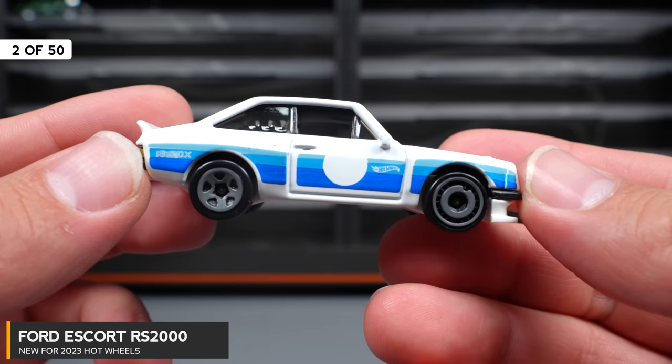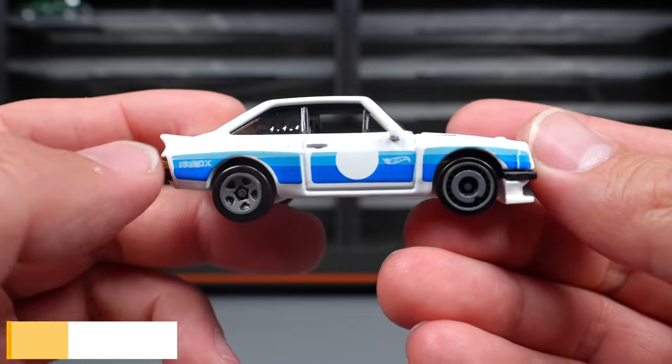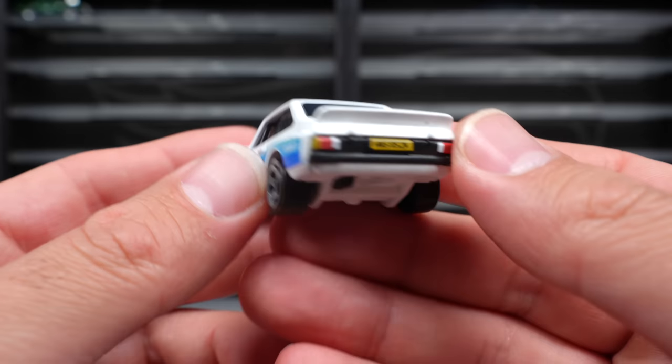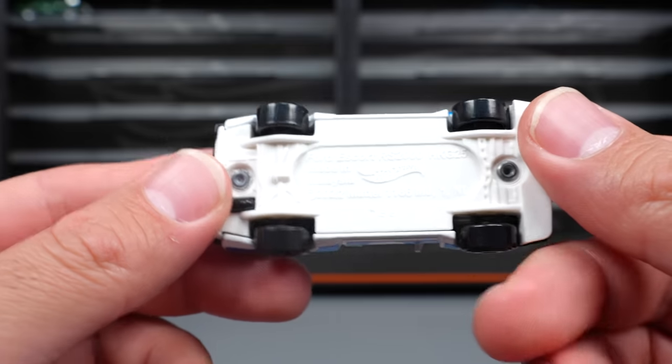Ford Escort RS2000, this one in white with some nice blue on the side of it. We've got a different wheel and tire combination on there. There's our front end, and on the back end we've got some nice graphics, stamping, and all of that. It's a white base as well.